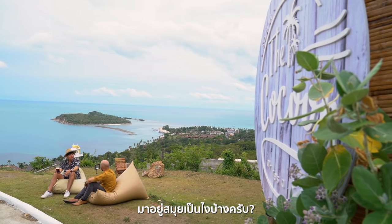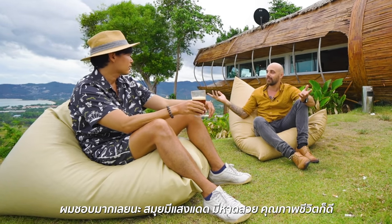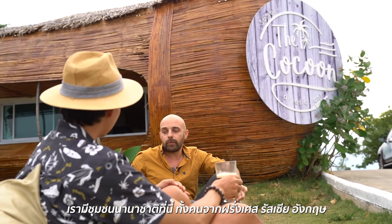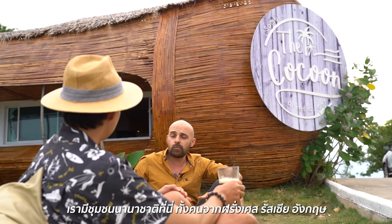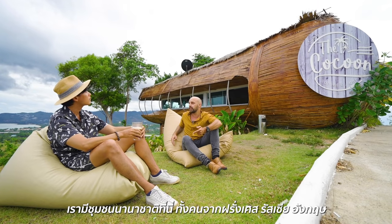How do you like Samui? I like it so much. You have the sun, you have the beach, good quality of life — so we can't ask for more. We have different kinds of international communities here actually. Mostly in Samui, I guess we have a lot of French, a lot of Russian, and an English community as well.